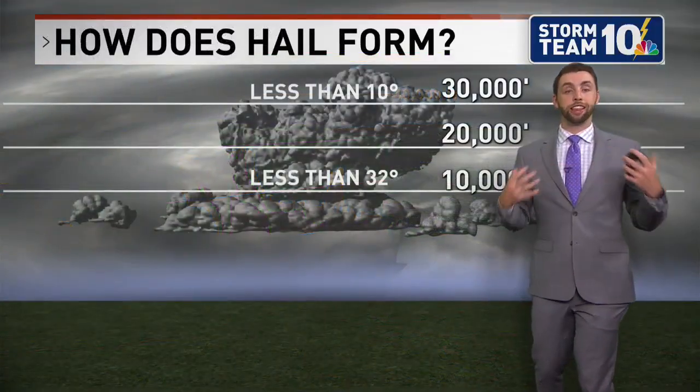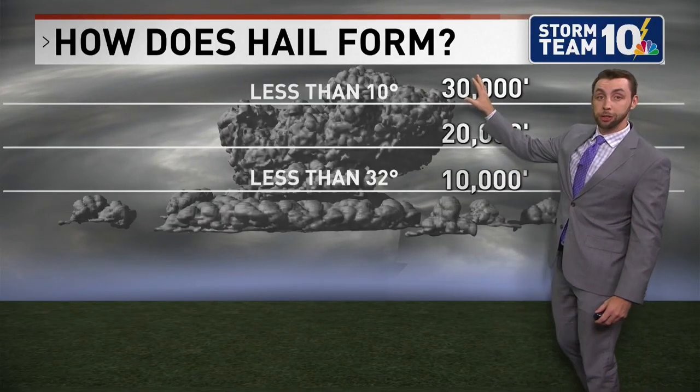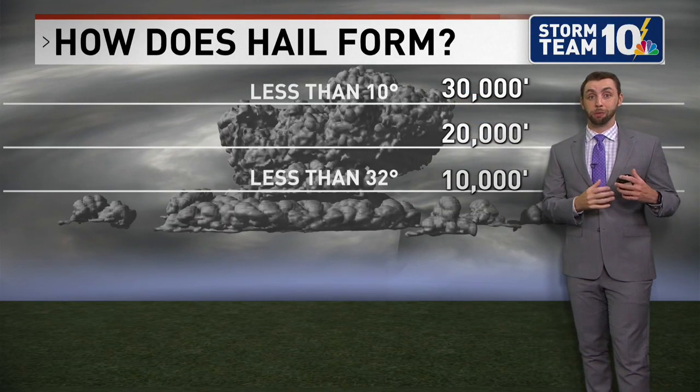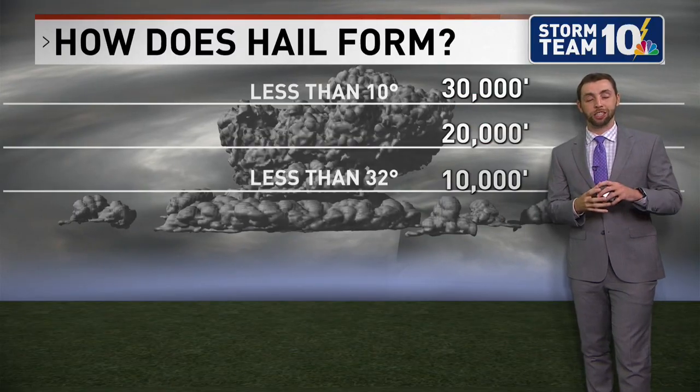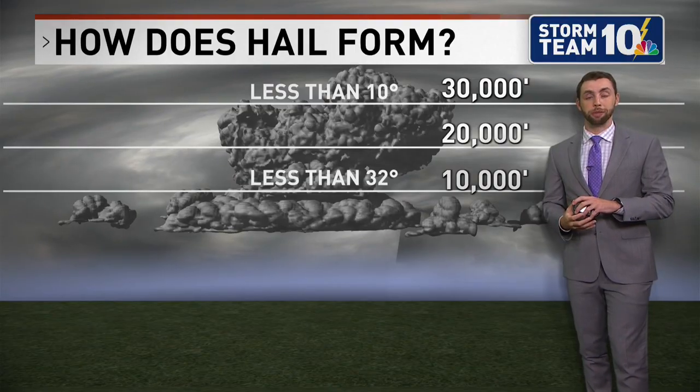That's why we saw that extreme hail, especially out towards Mattapoisett, where those clouds were closer to 40,000 feet, which meant the tops of them were close to zero degrees Fahrenheit. And that's how we're able to get those giant golf ball sized hail stones coming down.